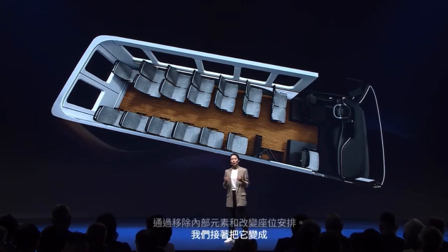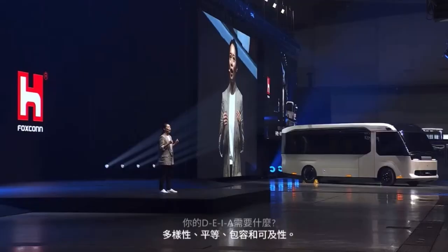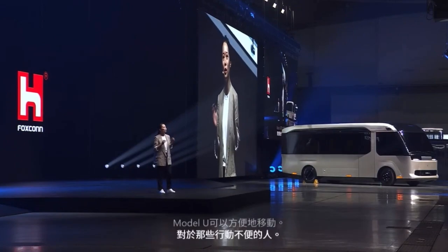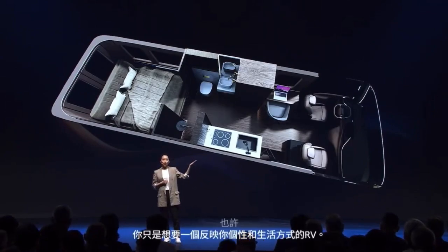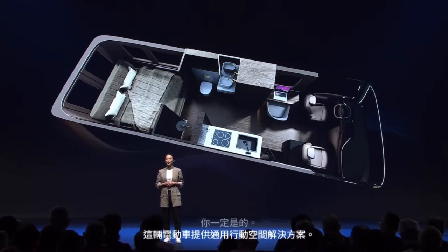How about a wellness space for the A in your DEIA needs — diversity, equality, inclusion, and accessibility? The Model U can provide easy mobility for those who are not so mobile. Maybe you just want an RV that reflects your personality and lifestyle? You bet! This EV offers a universal mobile space solution. Model U — just for you.